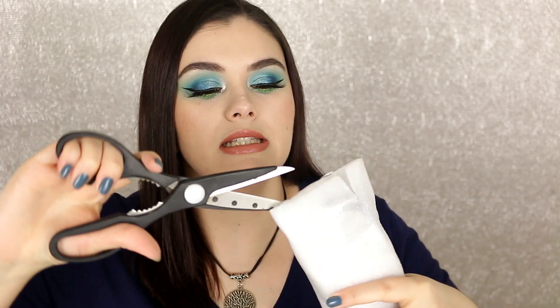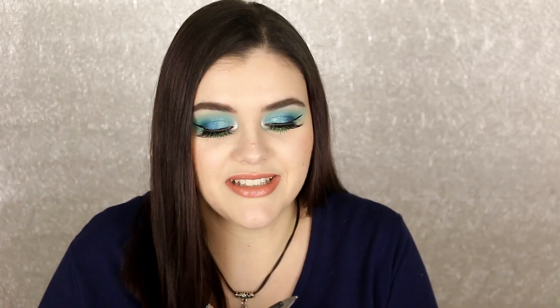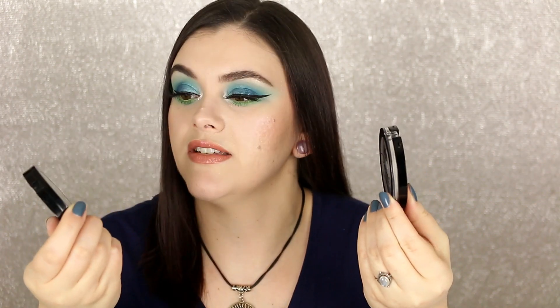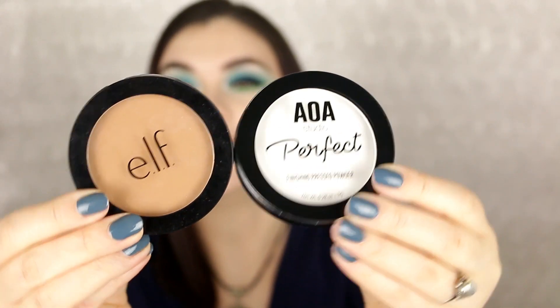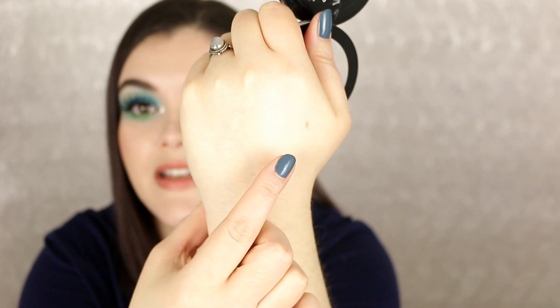This is the AOA Studio Perfect Finishing Pressed Powder in Translucent. It comes in different colors but I really wanted the translucent one. The packaging is very similar to the ELF Cosmetics primer-infused bronzer and blushes — it feels really good quality. This was only a dollar. It feels very smooth and silky soft, but there is a white cast when swatched on the hand, so I'll have to play around with it.